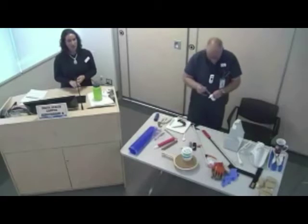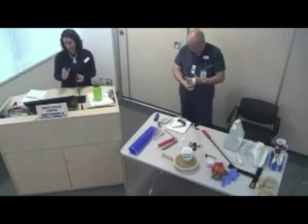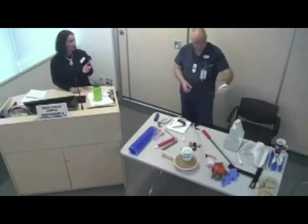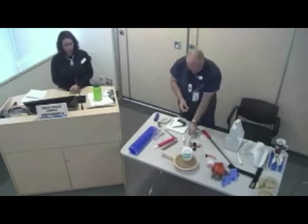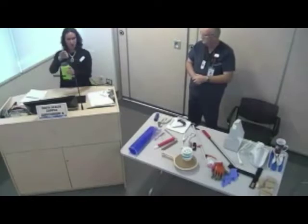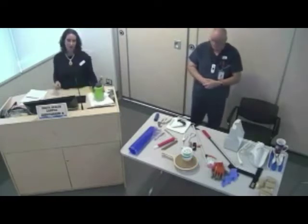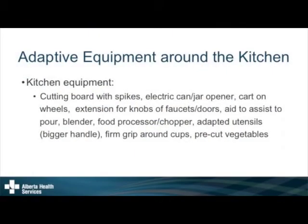Using a food processor, chopper, or blender is a great way to save energy when making soups or sauces — you don't have to work your hand as hard. The universal cuff can also be used for utensils if you're dropping a lot when eating. They also sell a firm grip that goes around a cup, giving you a handle so you don't drop it. And of course, you can buy pre-cut vegetables — they might not be cut exactly the way you want, but they'll taste the same.